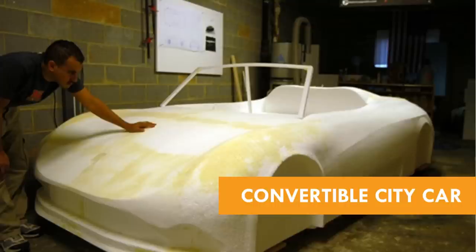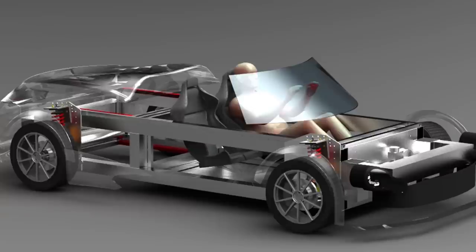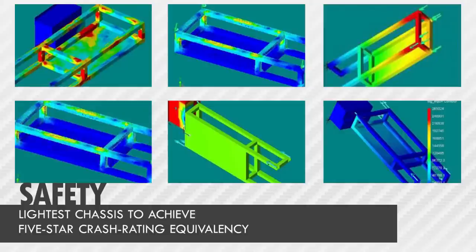So how do we do it? We're modular. The engine can be switched from gasoline to electric in about the time it takes to change a tire. The car body switches from a convertible to a pickup truck. This lets us make changes and develop quickly. Our chassis holds all the modules together, and it's the lightest chassis in the world to achieve a five-star crash rating equivalency.